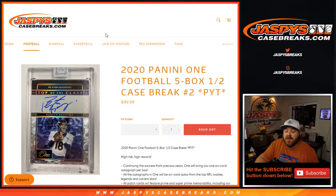Hi everyone, Sean with JaspysCaseBreaks.com here doing 2020 Panini ONE football, 5-box half case break, pick your team number 2. All cards ship — high risk, high reward — 5 boxes, 5 autos, patch autos.